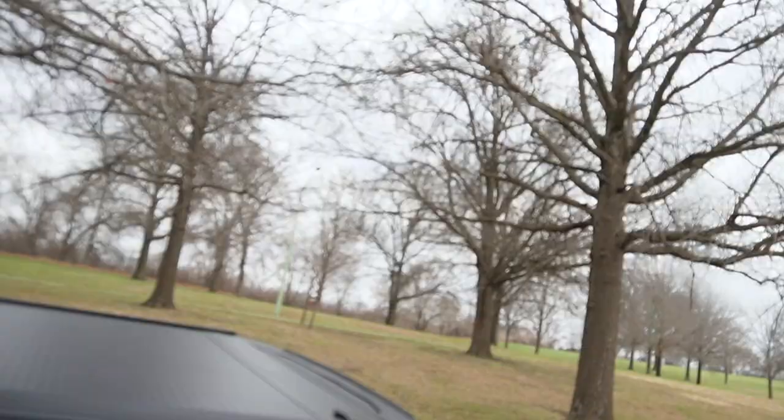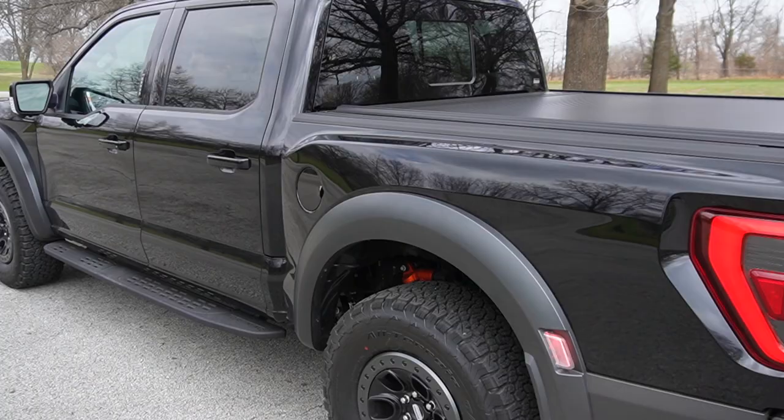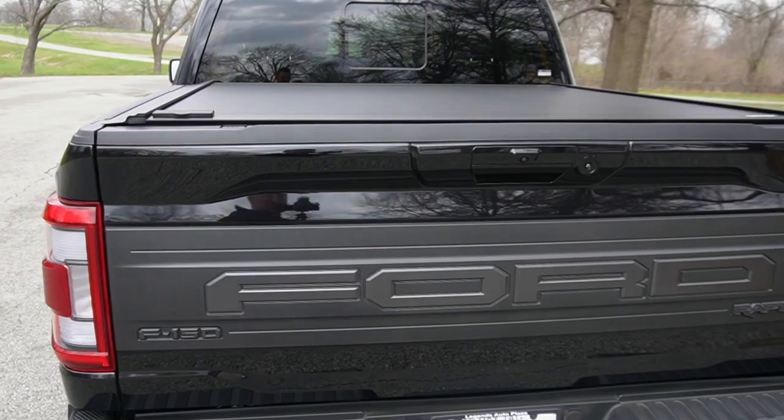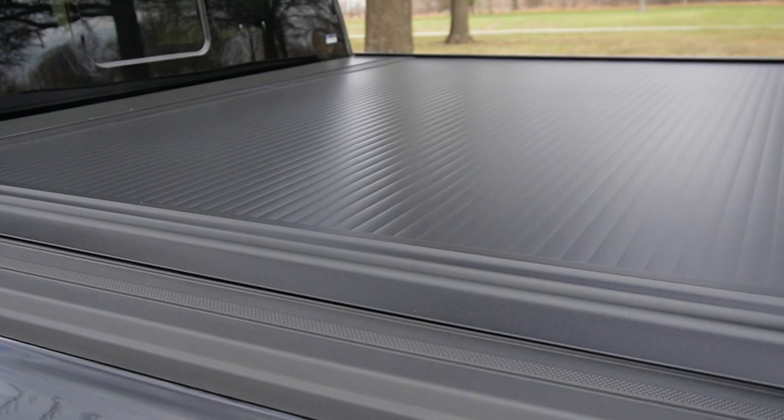So what have I done to this truck so far? With it being a black truck, it's really hard to keep clean, so I actually did a ceramic coating on it to help with that. I used the Avalon Kings product and put that on about a week ago — so far it's worked really well. Every couple of days I'll do a wipe down with some detail spray and it keeps it looking really nice and shiny, pretty much new. I also added a Retrax bed cover, which is nice for hauling groceries or bags in the back.